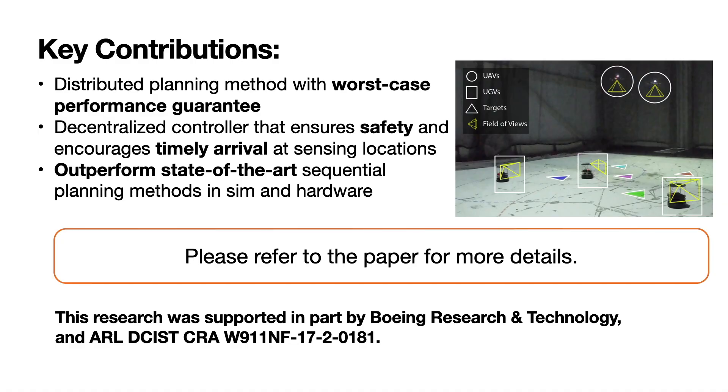The key contributions of this work include a distributed planning method with a worst-case performance guarantee for optimizing the trade-off between information gain and energy cost, a decentralized controller that ensures safety and encourages timely arrival at the sensing locations, and lastly, the proposed method outperforms the state-of-the-art sequential planning algorithm in both simulation and hardware experiments. Thank you for watching. Please refer to the paper for more details.